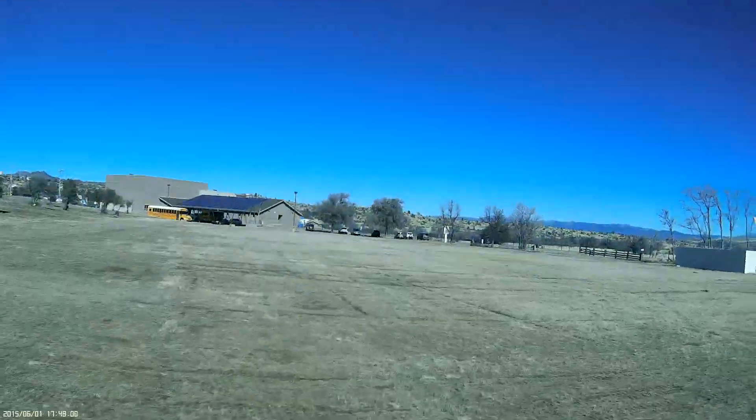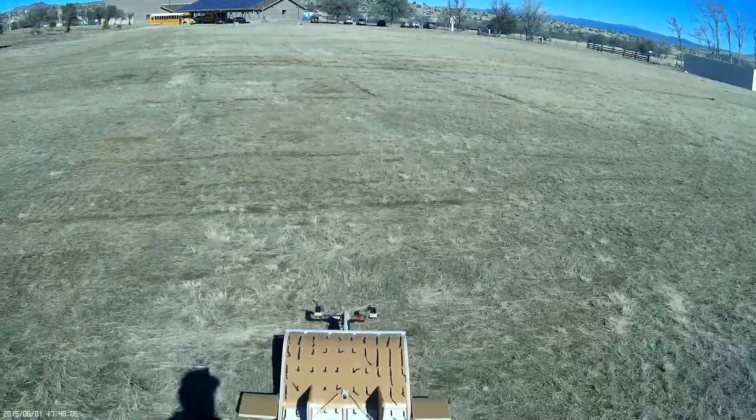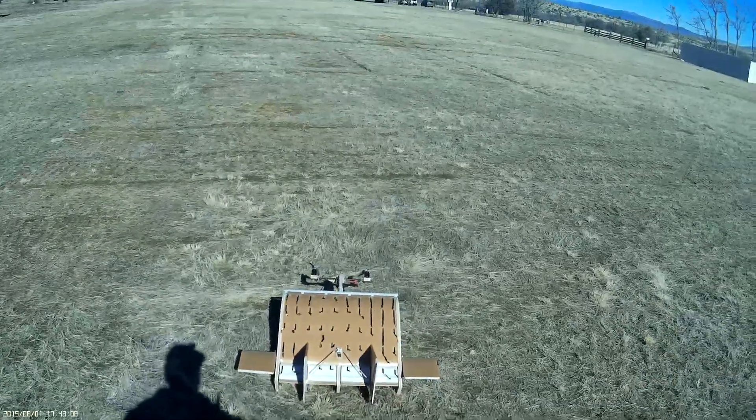Good morning — actually, good afternoon. Randy St. Clair here. This is another flight of the Ice Stoll, otherwise known as the Tunnel Wing.